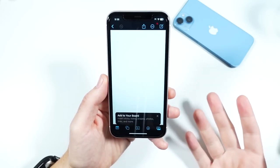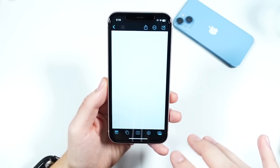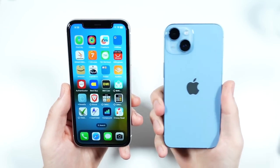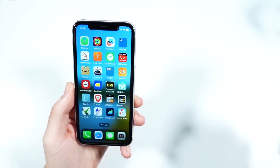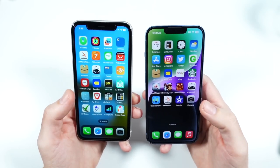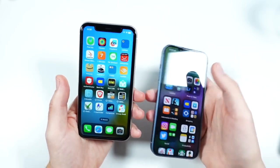Even though this phone came out four years ago — we're going into year four, as it launched in 2019 — this is still a very good device. I want to reference the iPhone 14, because the iPhone 14 is basically the current-day version of the iPhone 11. It's not quite as popular as the 11 was, because the price is kind of high compared to the competition and it hasn't really upgraded so substantially.